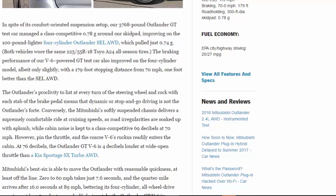Braking performance also improved slightly over the four-cylinder model, with a 179-foot stopping distance from 70 mph — one foot better than the SEL. The Outlander's tendency to list through corners and rock with each brake application means dynamic driving is not its forte. Conversely, the softly suspended chassis delivers a supremely comfortable ride at cruising speeds, soaking up road irregularities with aplomb, while cabin noise is a class-competitive 69 decibels at 70 mph. However, the coarse V6 sends 76 decibels into the cabin at wide-open throttle — 4 decibels louder than a Kia Sportage SX Turbo.